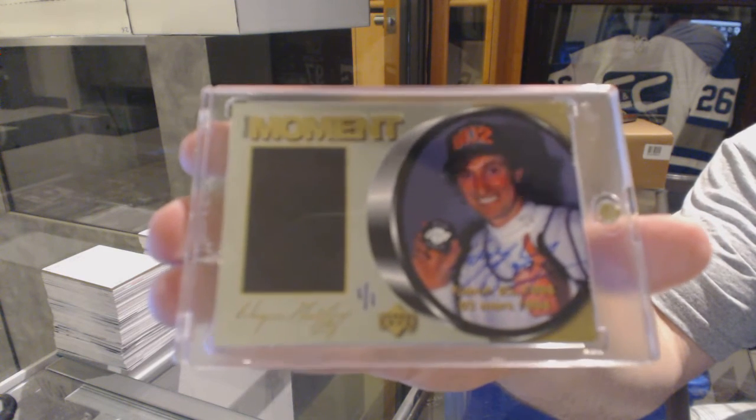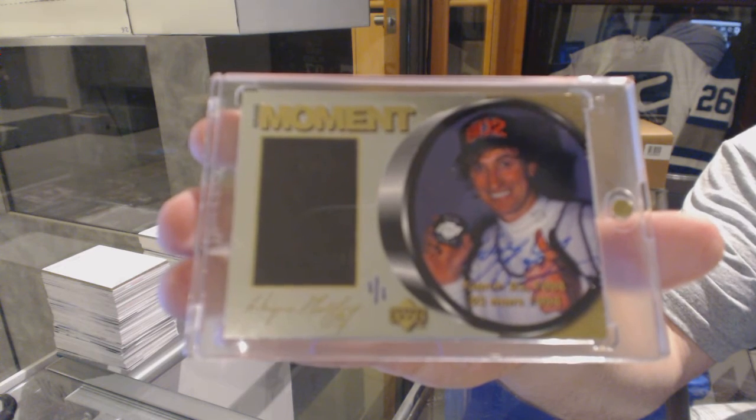Yeah, that's not too shabby for a case, is it? Again, the mark is on the case, not the card.